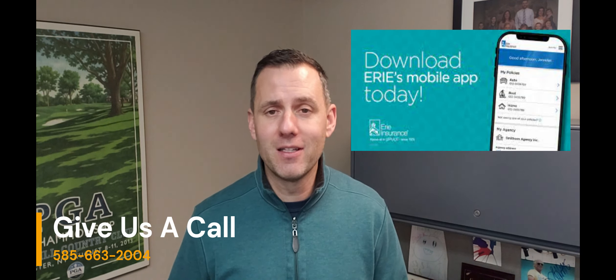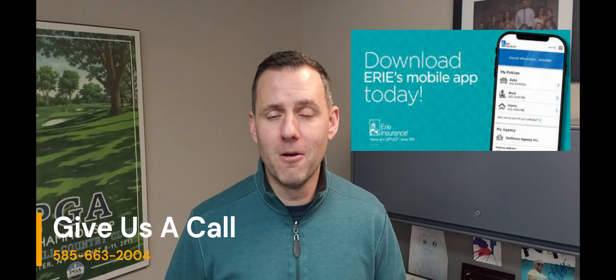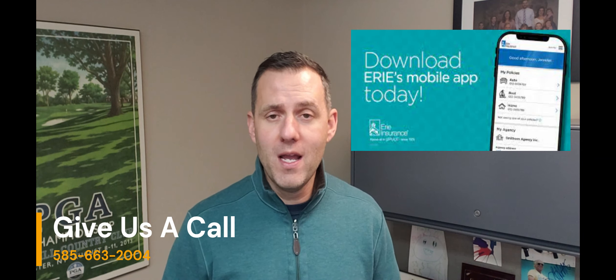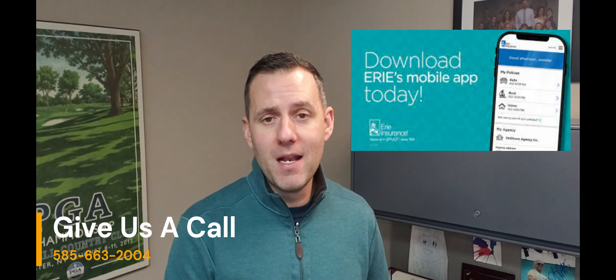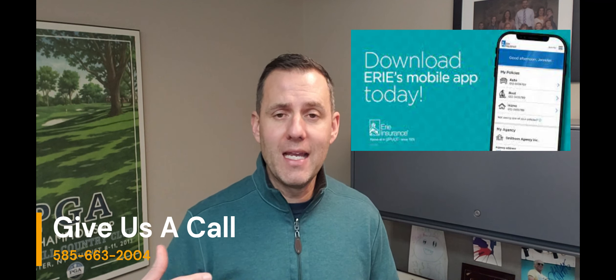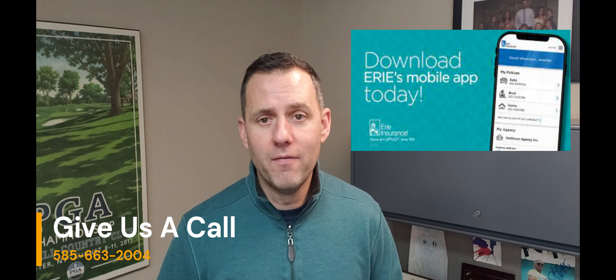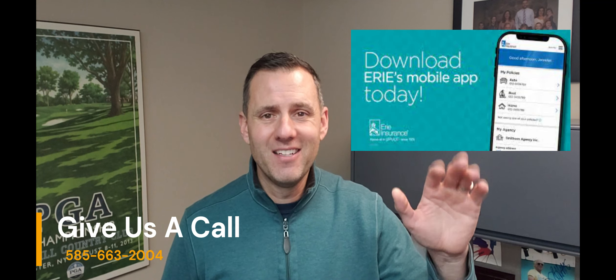That is a nice perk that really no other companies are doing for their customers. I hope you found this tip helpful. If you don't have Erie's mobile app on your phone, I would recommend setting it up now and setting up your online account — it'll just make it easier for you in the future if you ever need to file a claim or get any sort of information. Thanks everybody, I'll talk to you soon.